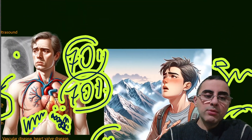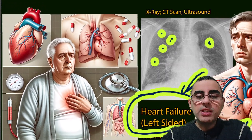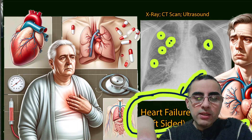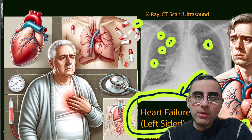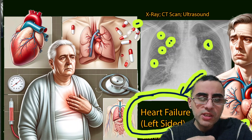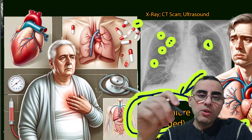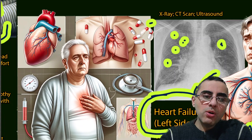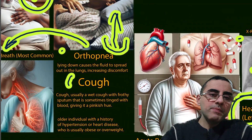Regarding prognosis, as a general rule, acute pulmonary edema has a better prognosis compared to chronic pulmonary edema. Chronic pulmonary edema is usually caused by heart failure, which is a progressive condition that worsens over time. Therefore, chronic pulmonary edema has a worse prognosis, though it always depends on the individual situation.